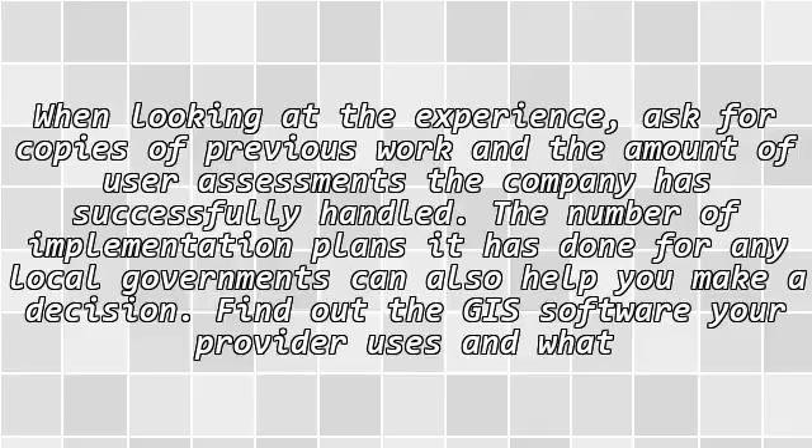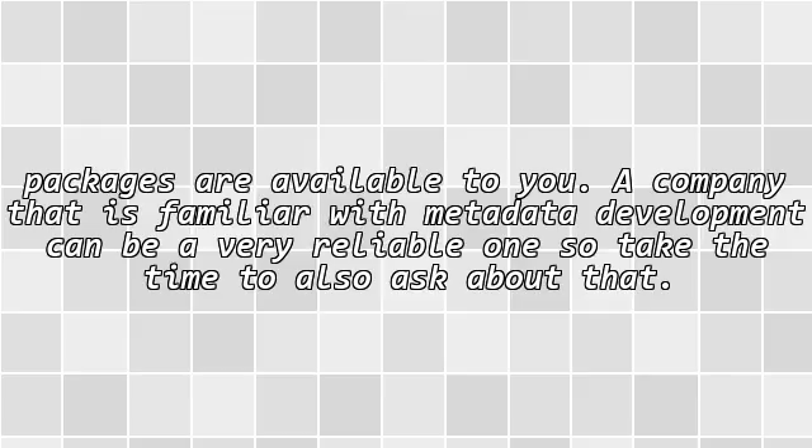Find out the GIS software your provider uses and what packages are available to you. A company that is familiar with metadata development can be a very reliable one, so take the time to ask about that.